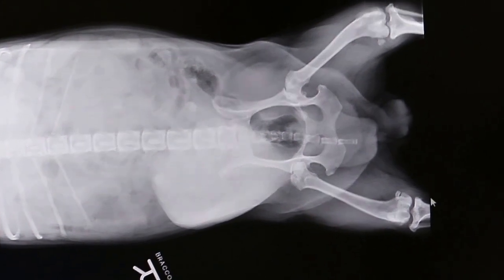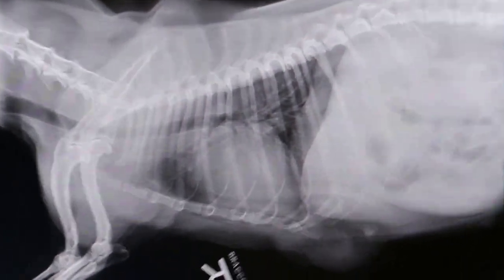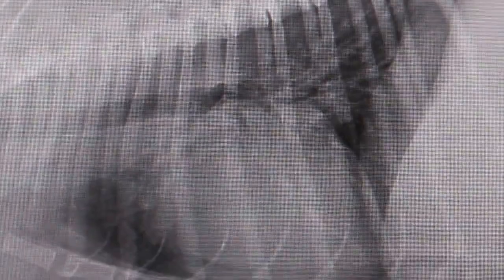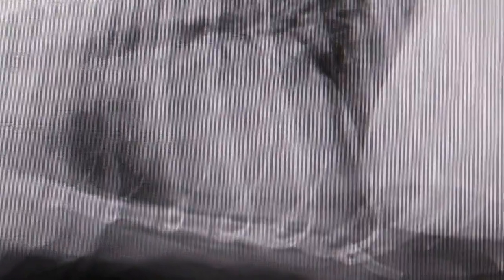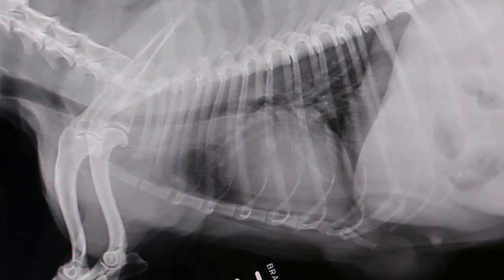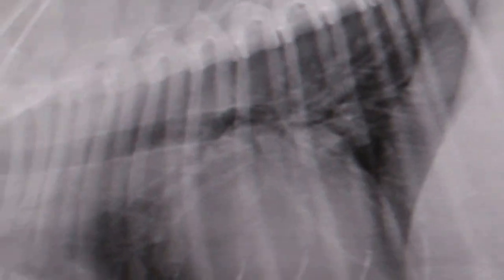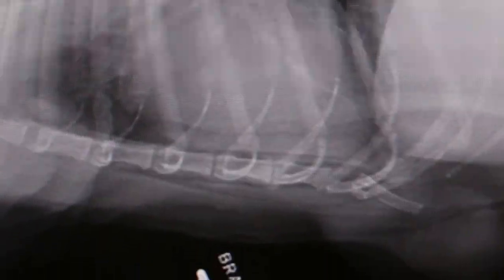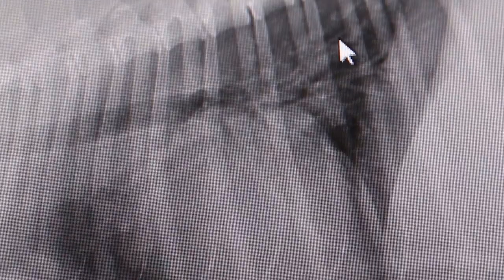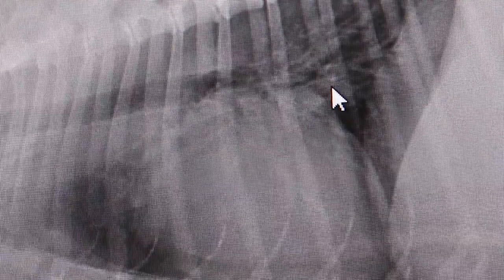Now we look at the chest x-ray. Let me check whether there are any nodules indicating spread to the lungs. There don't seem to be big nodules, but you can see small ones. It's hard to say whether these are nodules or not, but it seems there are some nodules in the lungs.